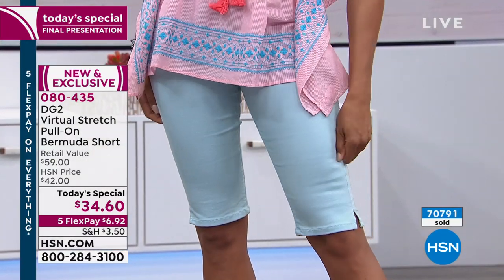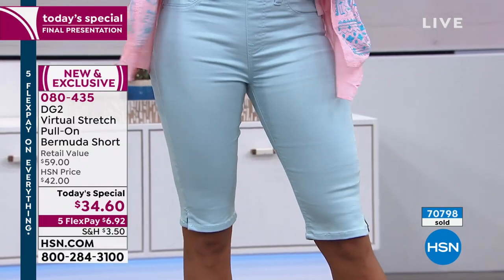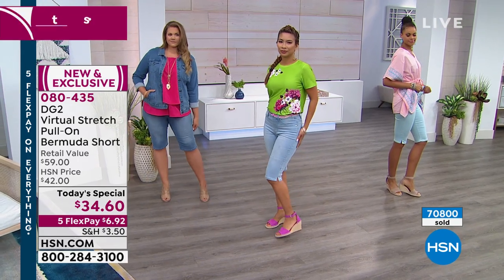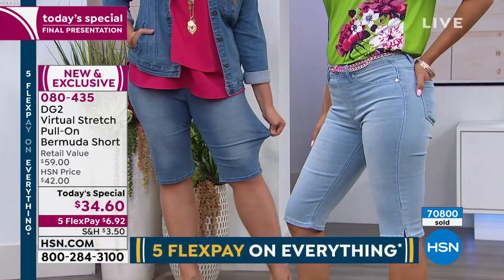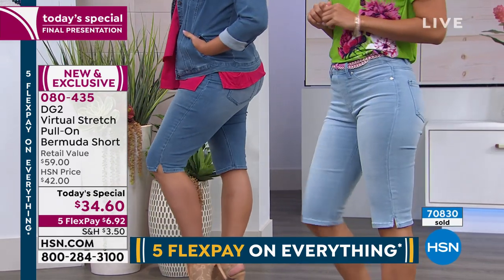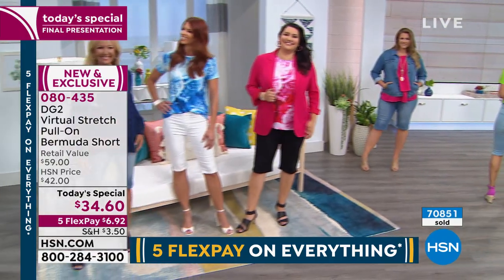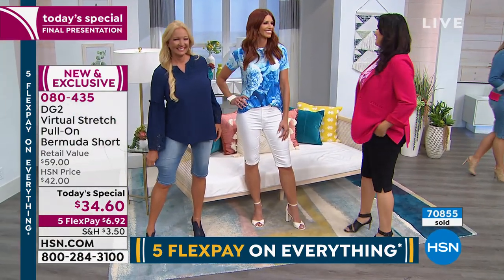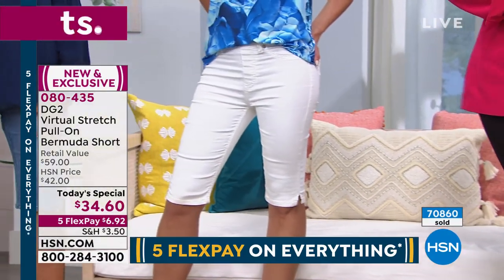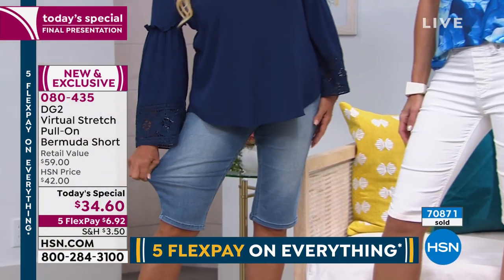When you spend just under $35 with HSN and DG2, it sounds silly, but it's investment clothing. It's going to last for a decade. We have a very special call coming up — Jane from Ohio — who's celebrating our 25-year anniversary and has just ordered 24 of our today's specials.